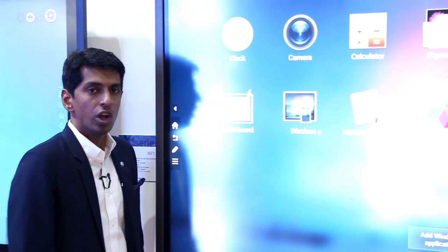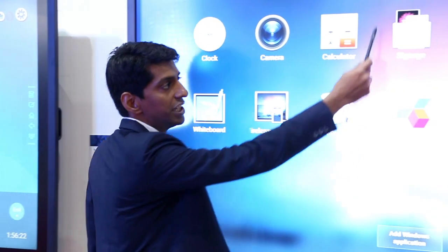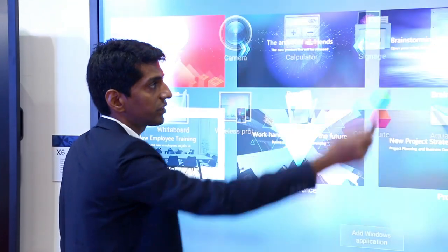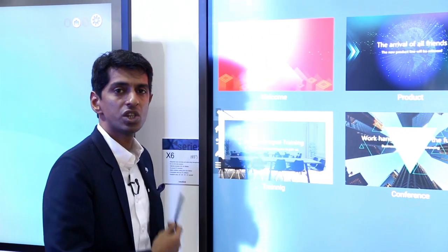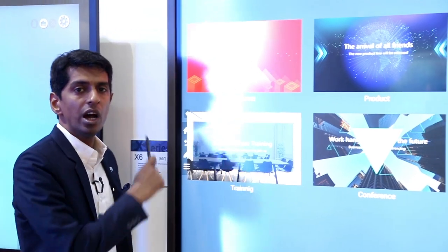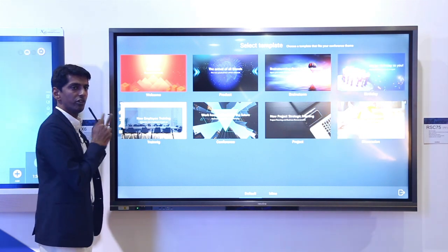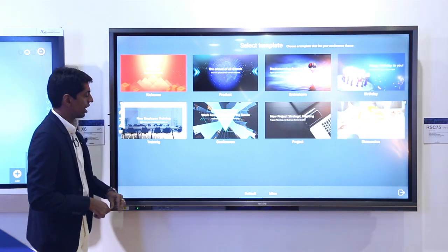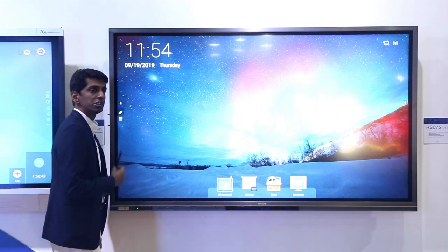The wireless casting app is built in. Because it caters to the corporate vertical, it also includes a digital signage app where digital signage formats can be imported and broadcasted to other segments. So wireless casting and digital signage are the two key corporate apps.